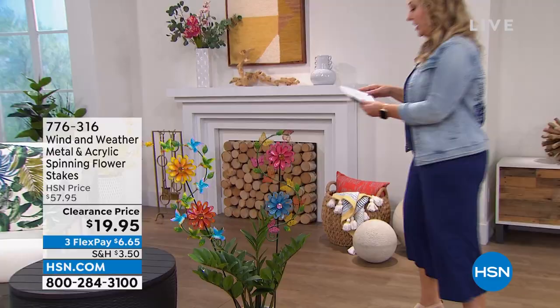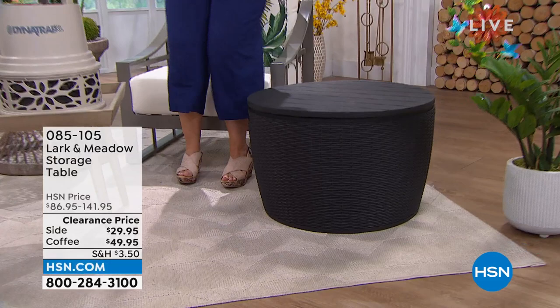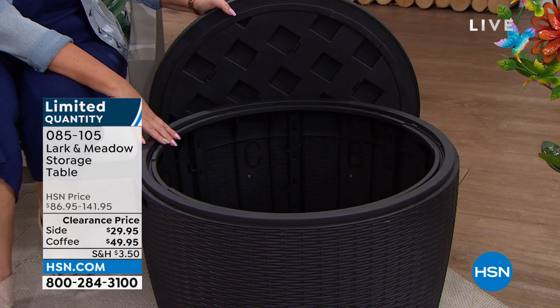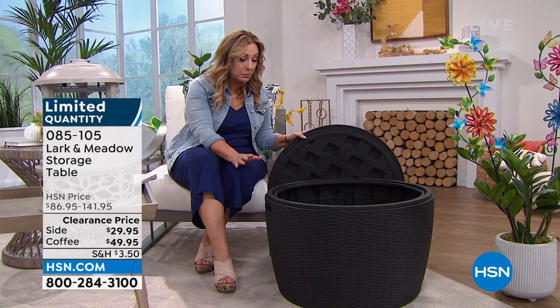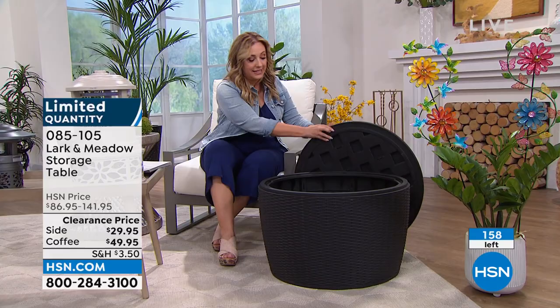Now jumping over here to something absolutely stunningly beautiful. You ever sit in your outdoor space and want a little drink or have friends over? This is a beautiful coffee table/side table — and when I open it up, this is storage. We have it in two sizes: the coffee table is $49.95, the side table is $29.95. Originally it was $141 and $86.95 — so it's a clearance price. You could put your pillows in it, store games when the kids are outside. It's awesome to have storage and a place to have a little snack.